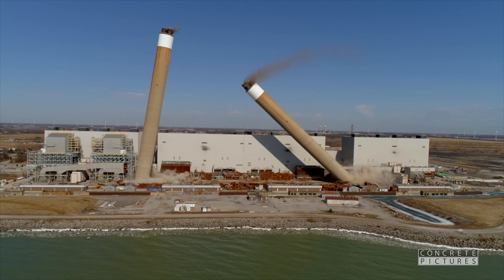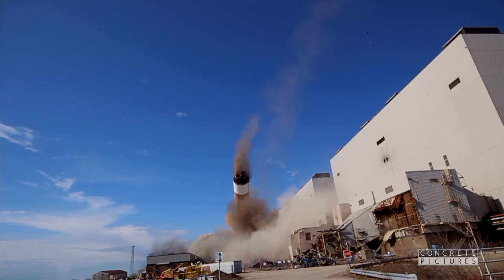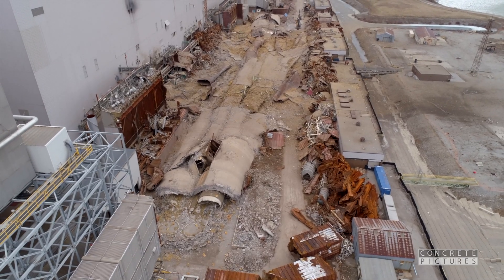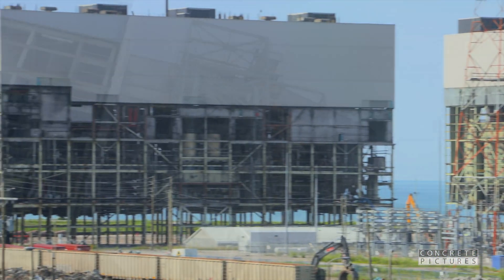Delson Aime began this job back in February of 2018 with a successful blast demolition of the 650-foot-high twin stacks. After cleanup of the stacks, Delson Aime's focus shifted to the main buildings, and preparations began immediately to make the rest of the facility disappear.